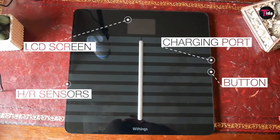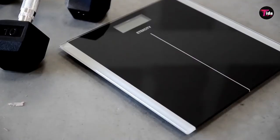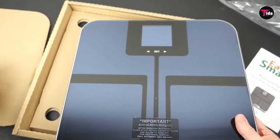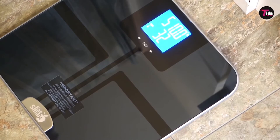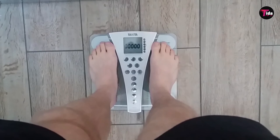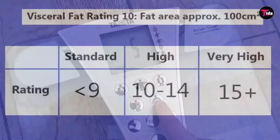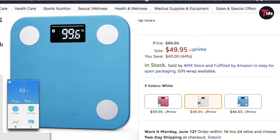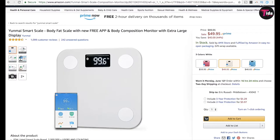Smart scales don't just provide more metrics about your body, but connect to your phone too, via either Wi-Fi or Bluetooth. This means you can keep an eye on your weight or body fat percentage from your phone, with many apps allowing you to set goals, chart your progress over time, and share your stats with other apps and services. Many aren't just focused on weight either, but tell you all kinds of things such as your body fat percentage, muscle mass, bone mass, BMI, and much more. This is a much better way of seeing the big picture of your health — your weight can only tell you so much.